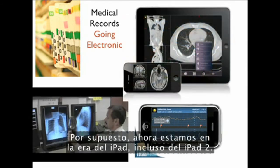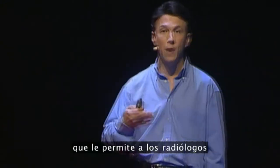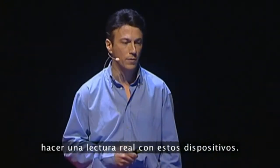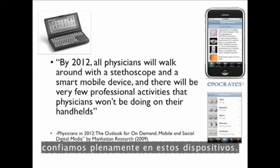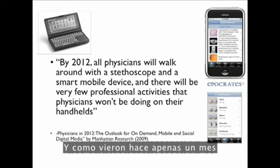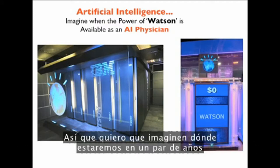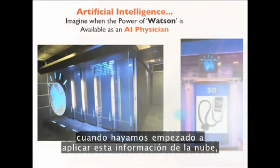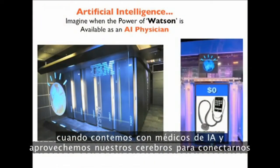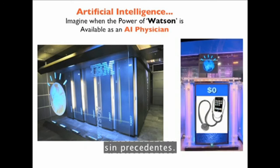We're in the era of the iPad. Just last month, the first FDA-approved application was approved to allow radiologists to do actual readings on these devices. Physicians of today are completely reliant on these devices. And as you saw about a month ago, Watson from IBM beat the two champions in Jeopardy. Imagine in a couple of years, when we start to apply this cloud-based information — we'll have the AI physician and leverage connectivity to make decisions and diagnostics at a level never done before.